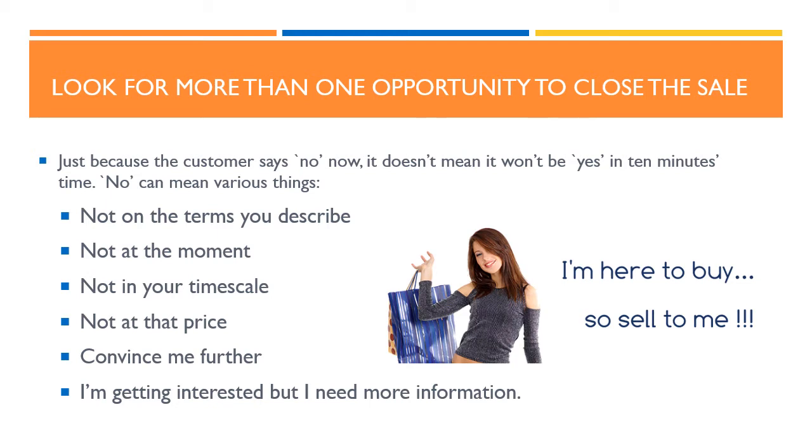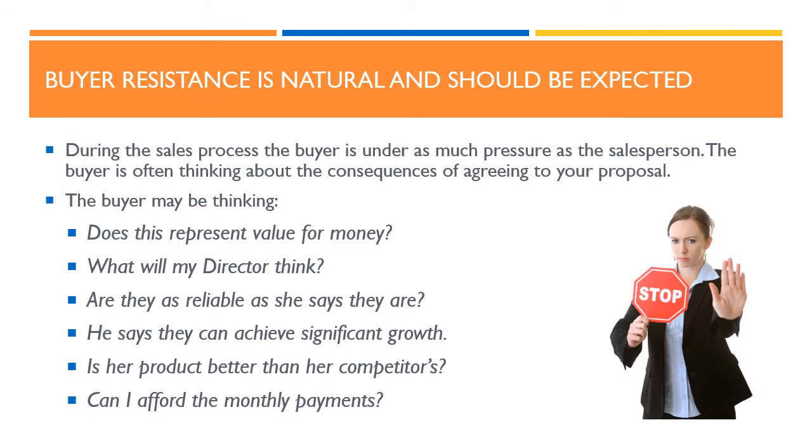The seventh point is that buyer resistance is natural and should be expected. During the sales process, the buyer is under as much pressure as the sales person. The buyer is often thinking about the consequences of agreeing to your proposal. The buyer may be thinking: does this represent value for money? What will my director think? Are they as reliable as she says they are? He says they can achieve significant growth — is that true? Is her product better than her competitors? Or, can I afford the monthly payments?